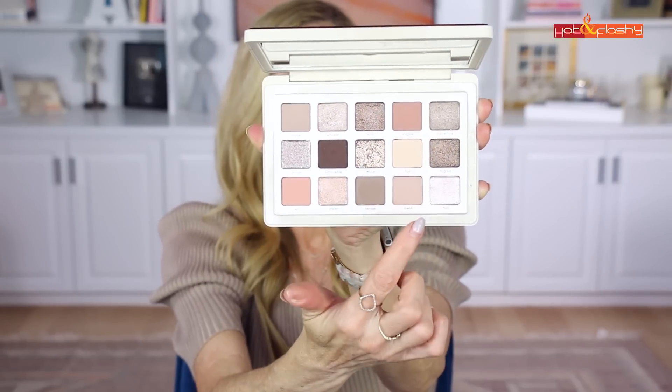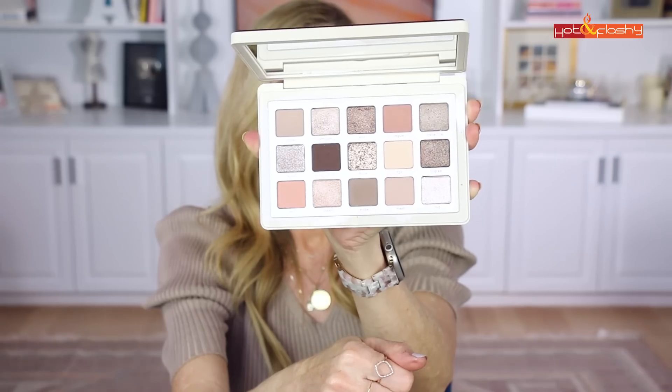The palette has beautiful muted warm tones, taupes, grays, and mid-tone mattes for the crease, and the shimmer colors are next-level — they reflect light so perfectly. I love using a darker color on the outer corner, a lighter one on the inner corner, then blending them together in the center for a beautiful eye effect. They really hit it out of the park — I could see using every single shade.